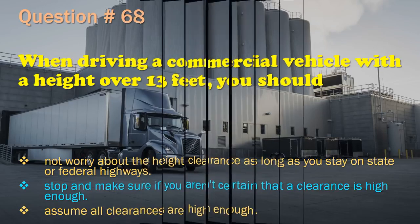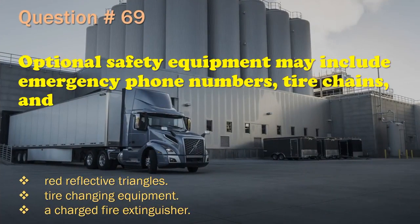Question 69: Optional safety equipment may include emergency phone numbers, tire chains, and: Red reflective triangles. / Tire changing equipment. / A charged fire extinguisher. The correct answer is: Tire changing equipment.